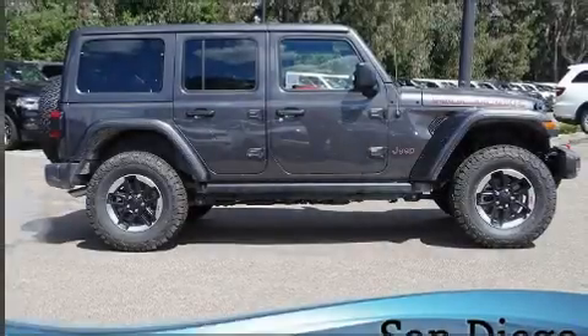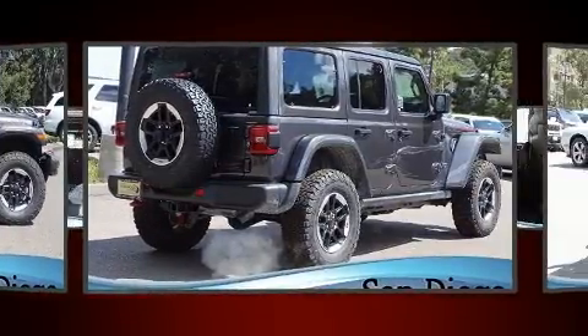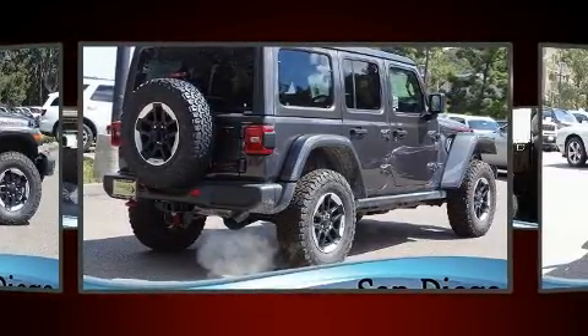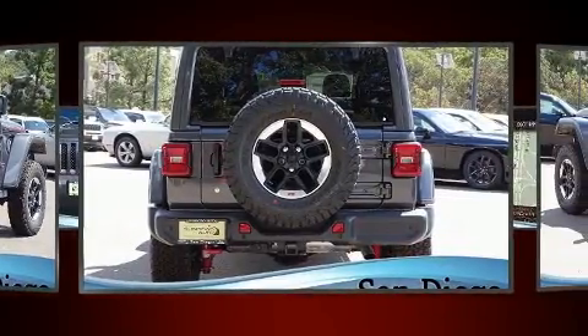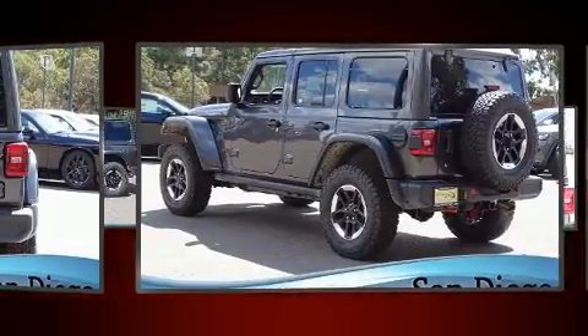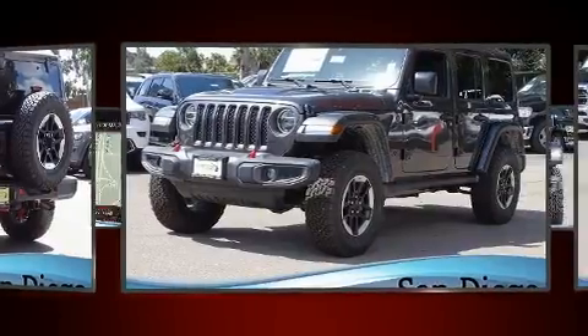The 2020 Jeep Wrangler features four-wheel drive capabilities, a durable automatic transmission, and a two-liter four-cylinder engine. Turbocharger technology provides forced air induction, enhancing performance while preserving fuel economy.